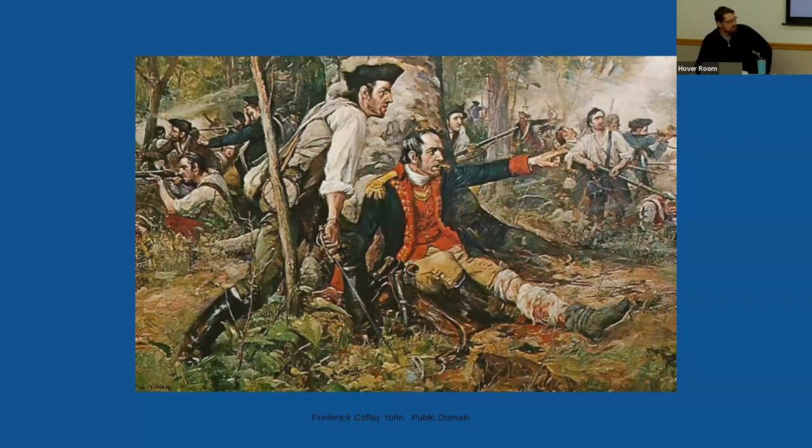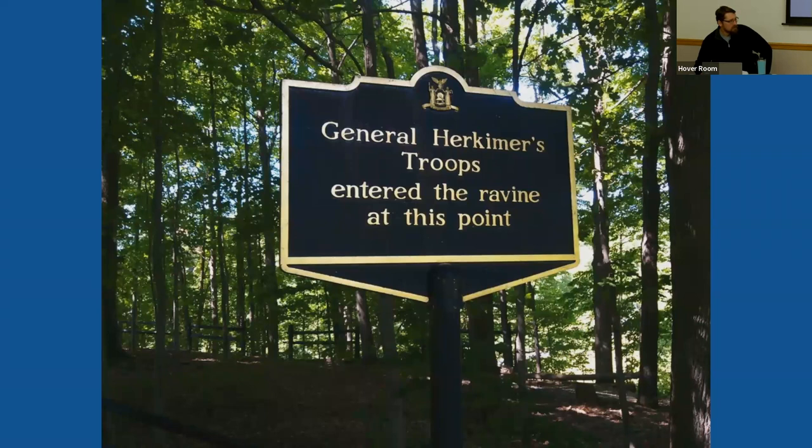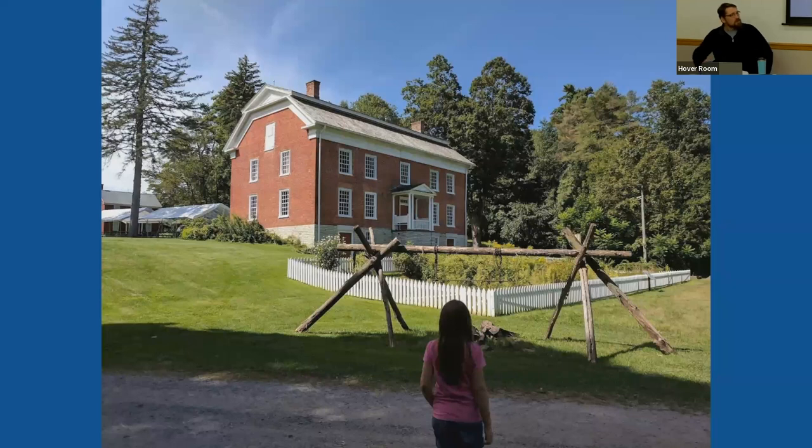Herkimer is credited with rallying his militia and directing the order of battle even though he couldn't walk — he was propped up against a tree. The presenter shares one of the few original photographs in his presentation: a picture he took several years ago when visiting the battlefield. He then shows a photograph of General Herkimer's house.